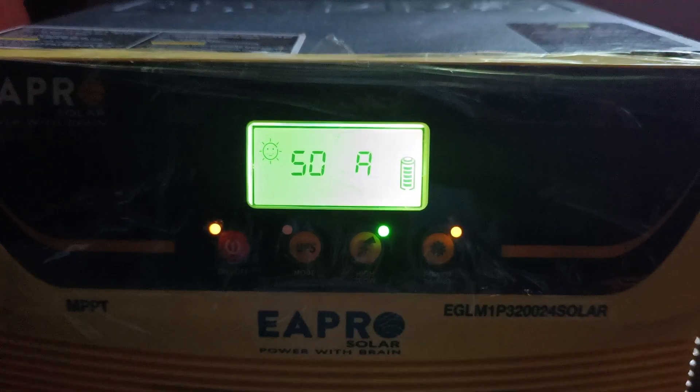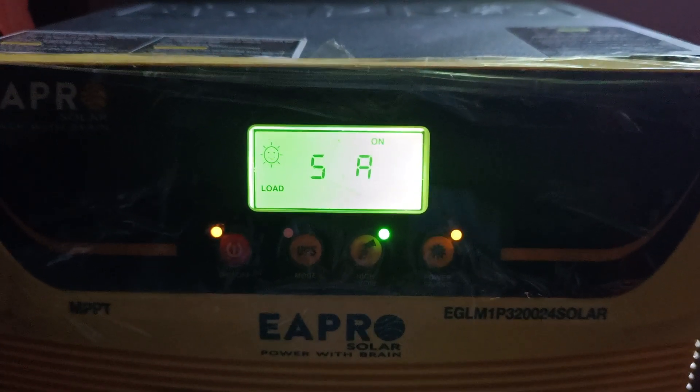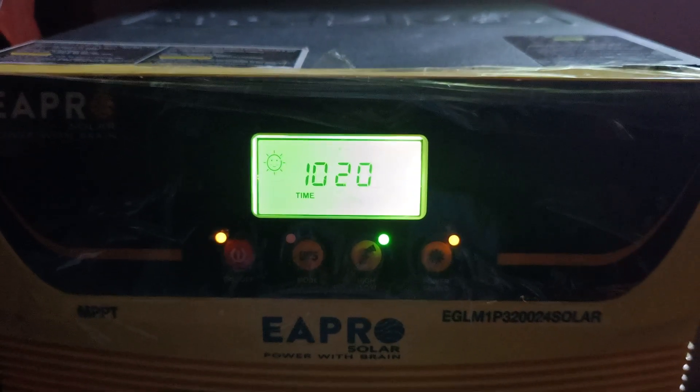50 ampere charging, and 5 ampere output load.